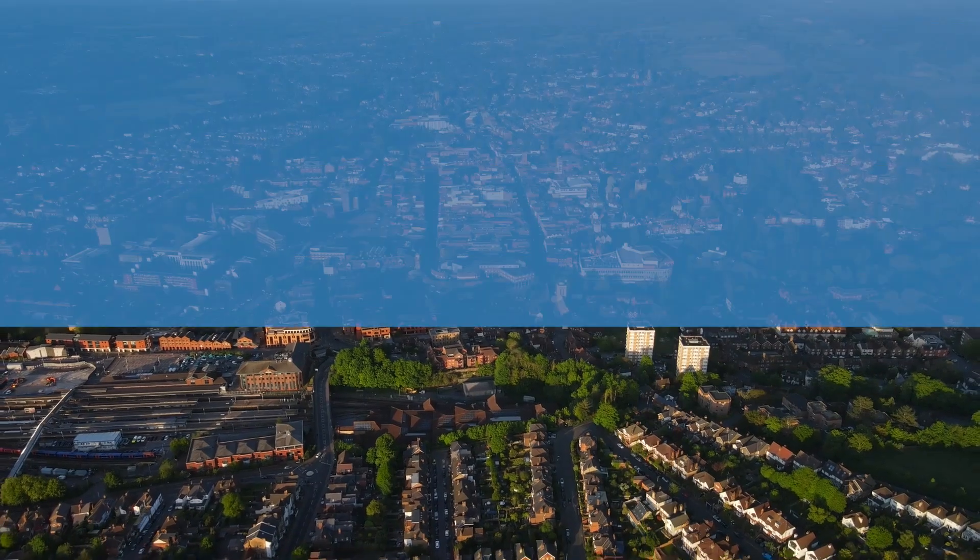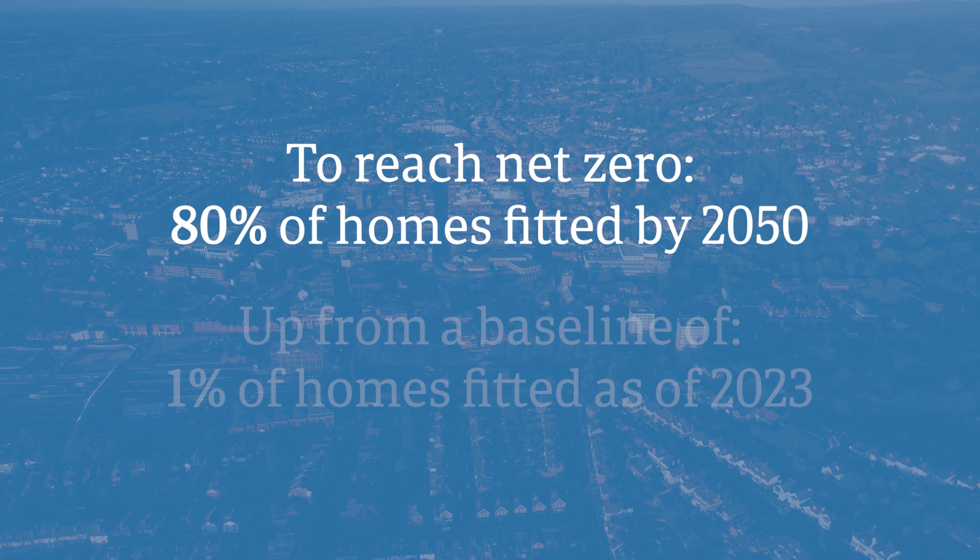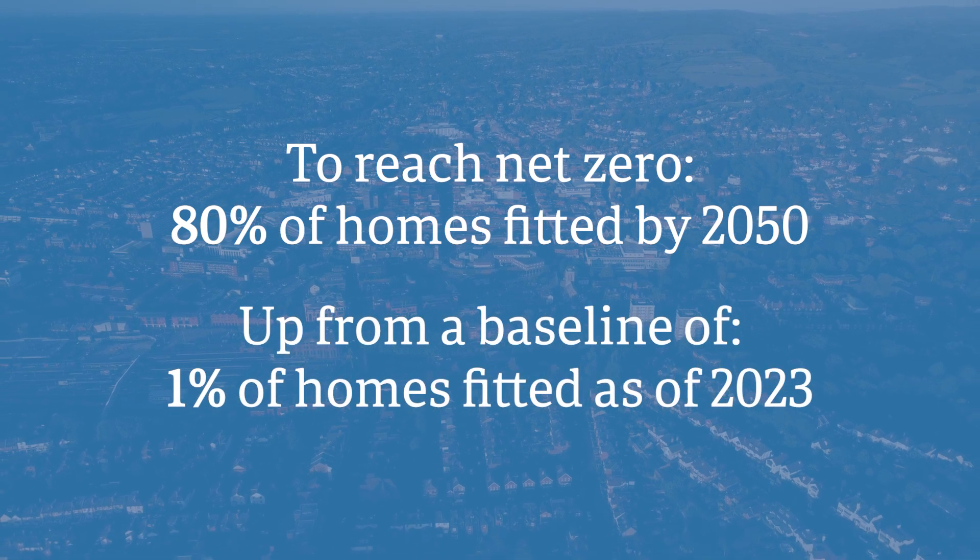To reach net zero, heat pumps will have to be installed in close to 80% of homes throughout the UK by 2050 — a far flung number from the 1% of homes that they're installed in today.